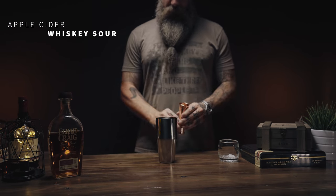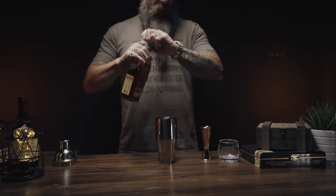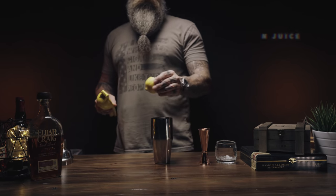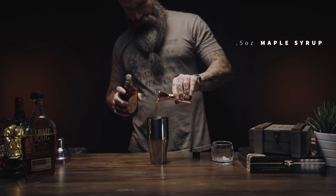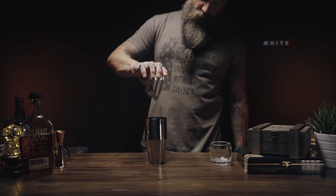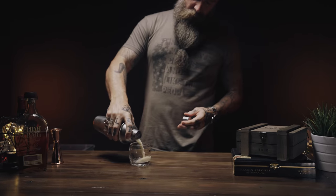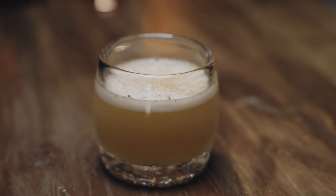Next up is an apple cider whiskey sour — another seasonal beverage. You're going to get two ounces of whiskey of your choice; I used Elijah Craig, which I think is a really good bourbon for mixed drinks and it's fairly affordable. Then you're going to add one ounce apple cider, three quarters of an ounce of lemon juice — which ends up being close to a half a lemon — and half an ounce of maple syrup. Last, you're going to add one egg white. Just like with the other one, shake this with no ice first, then add some ice and give it a good shake. Put that in a glass with no ice and dust with cinnamon. It's another very festive looking drink — it's got foam on top from the egg white and the aggressive shaking.